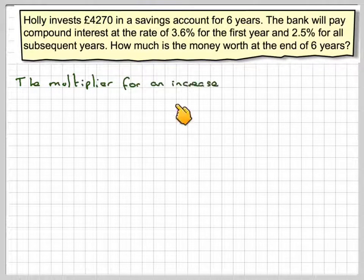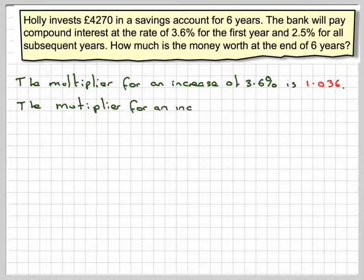The multiplier for an increase of 3.6% is 1.036. The 0.036 represents the 3.6%, and at the end of a year you get 100% plus 3.6%, so that's the total multiplier to increase. Therefore, the multiplier for an increase of 2.5% is going to be 1.025.